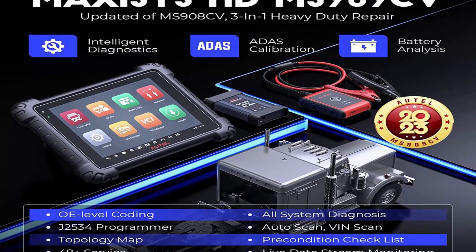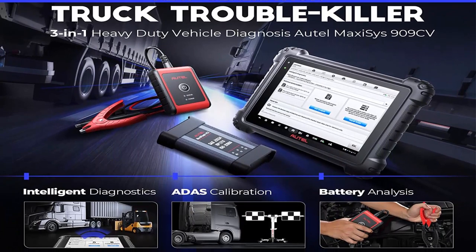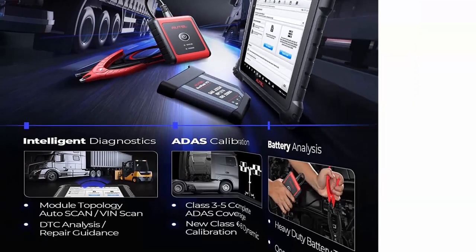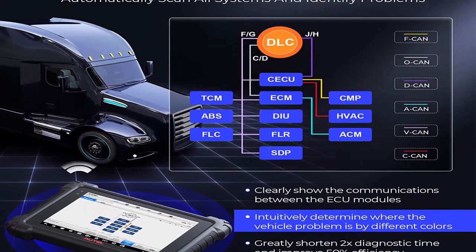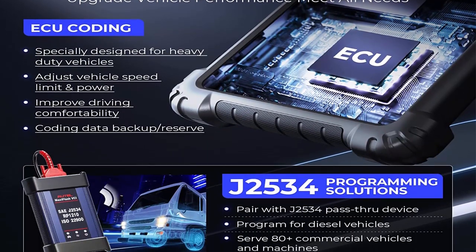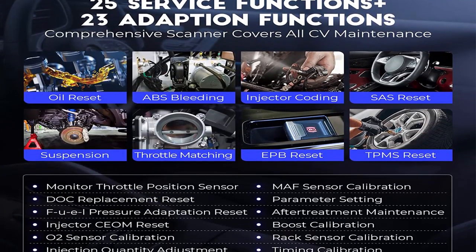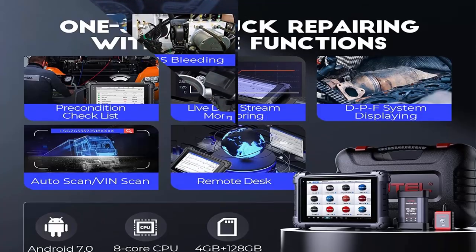The MS909 CV offers advanced functions including ECU coding, J2534 programming, 48-plus services, new bi-directional control, all-system diagnostics, 3-inch dash one HD repair, intelligent diagnostics plus ADAS calibration plus battery analysis — covering 150-plus brands and delivering 2x efficiency improvement. The ultra-level enhanced hardware runs rocket-fast diagnostic speed, functioning like ultra and Snap-on scanners.